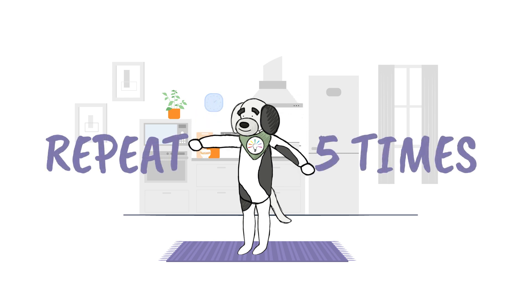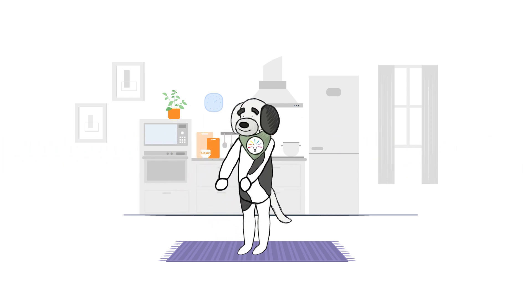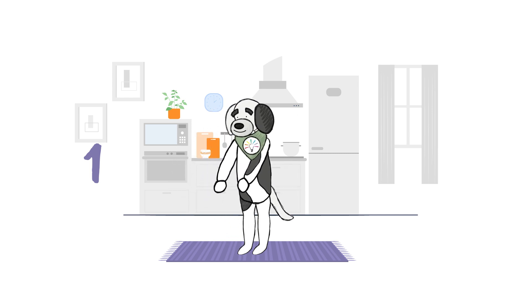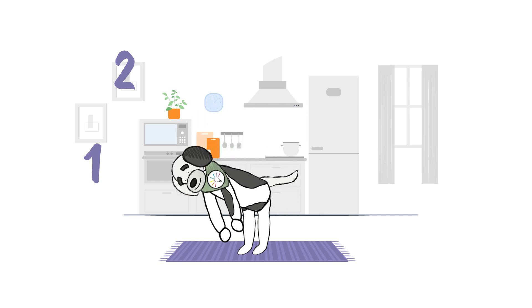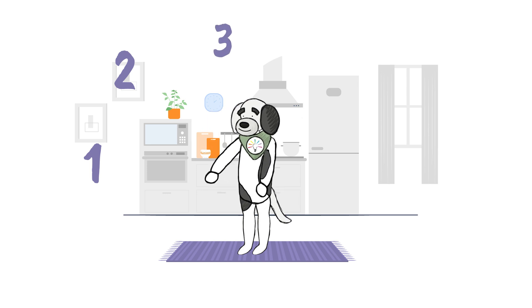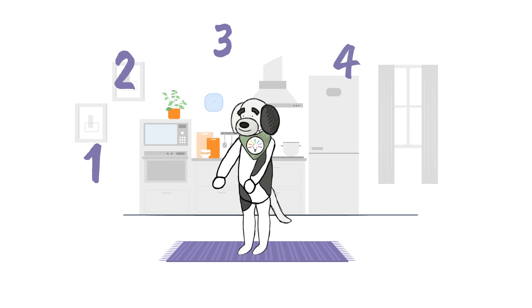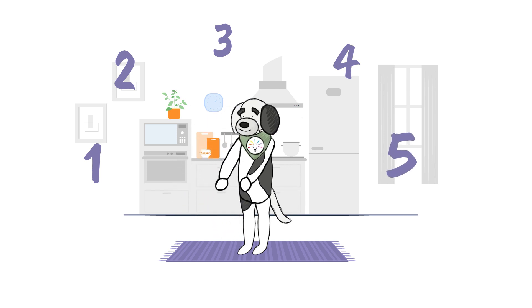We're going to repeat that five times. One, two, three, four, five.